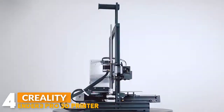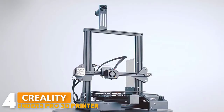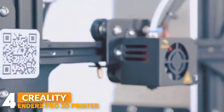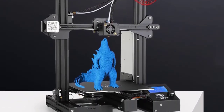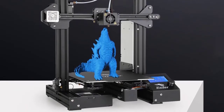Number four: the Ender 3 Pro 3D printer. This 3D printer provides all-round protection for the build plate and ensures consistent temperature throughout the build surface, making it easy to remove printing models after cooling. The printer is shielded by its power supply from voltage spikes and power outages. If electrical power is lost, prints can be resumed from the last layer, saving time and reducing waste.